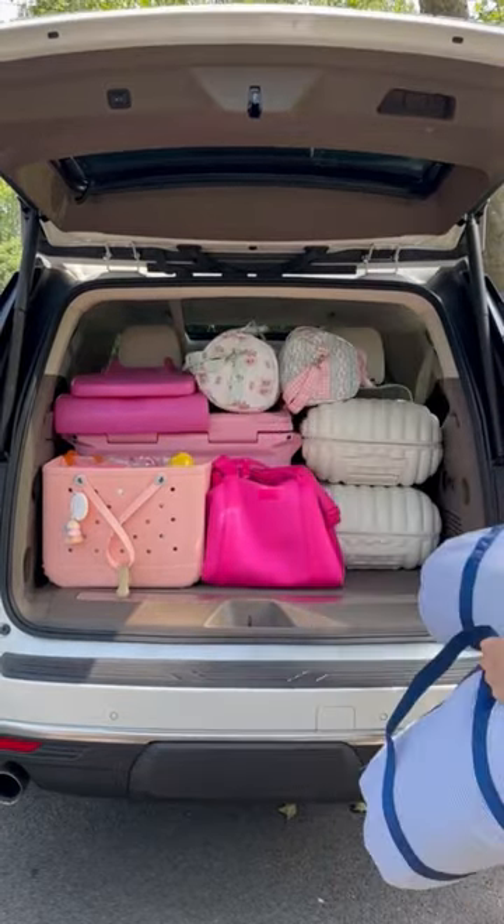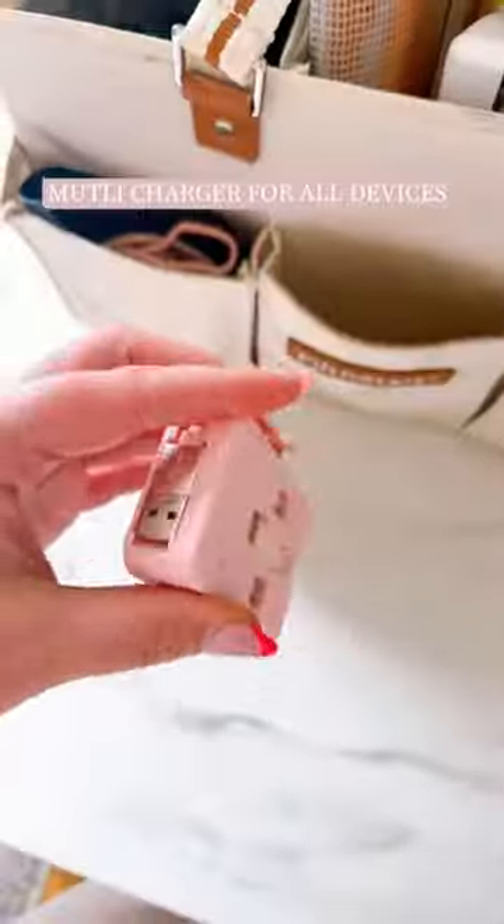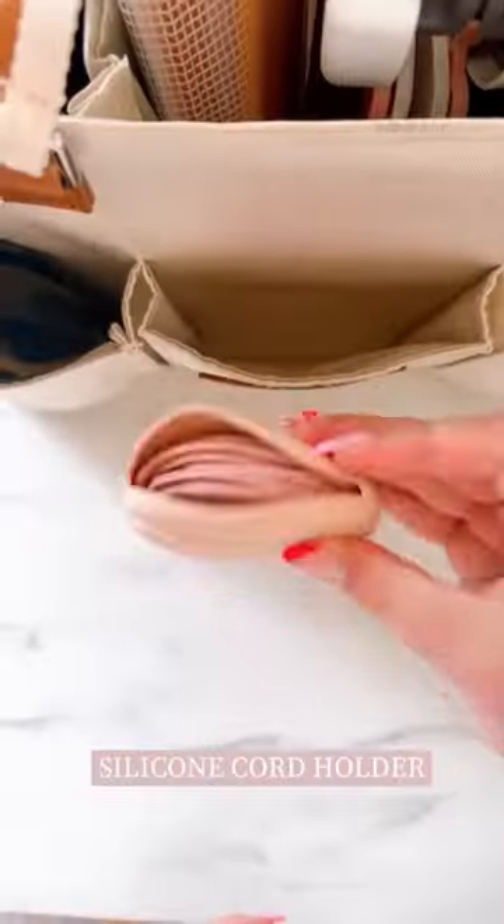Miraculously, everything fit in the trunk for all of us. Then at my youngest daughter's foot, we put this road trip bag. I've shared this before, but this has literally everything we need for the 12-hour road trip as well as when we get there.